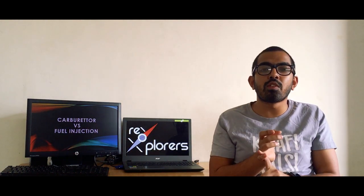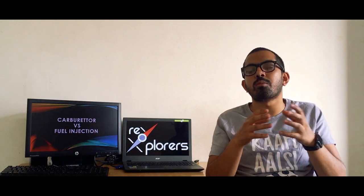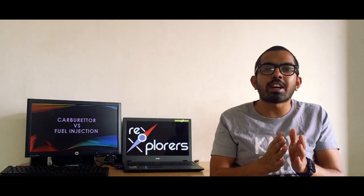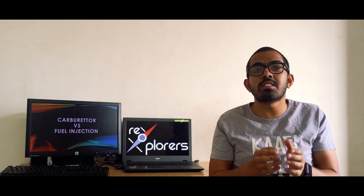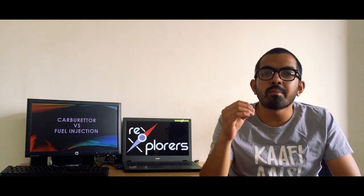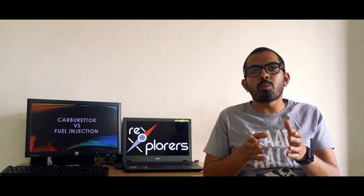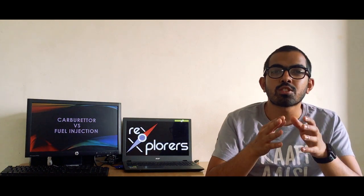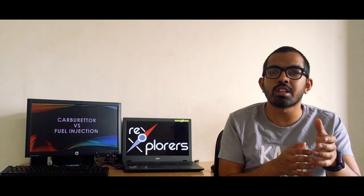Secondly, you are getting higher fuel efficiency, which will increase your fuel economy and reduce the running cost of your car or bike. Manufacturers have shifted from carburetors to FI because of the stringent BS6 norms, and now even the smallest engine segment is fitted with fuel injection. We will be back with a complete video on BS6, explaining all the norms and regulations being enforced in India.